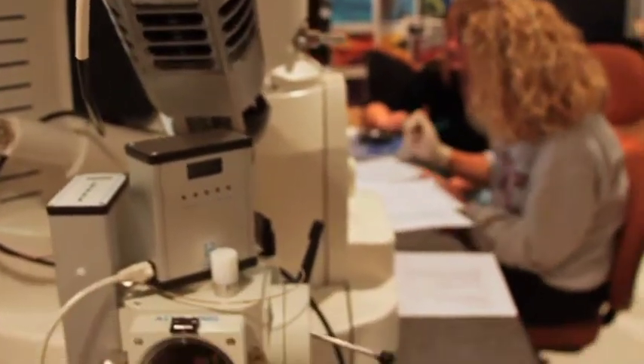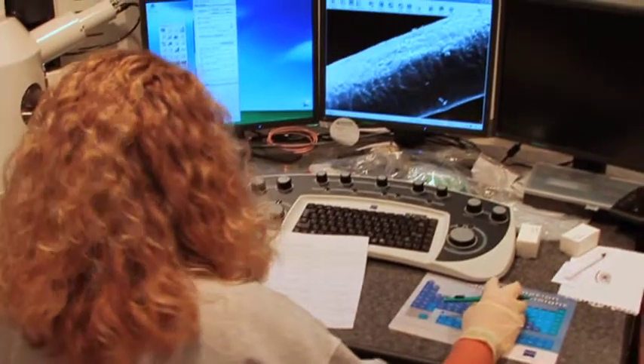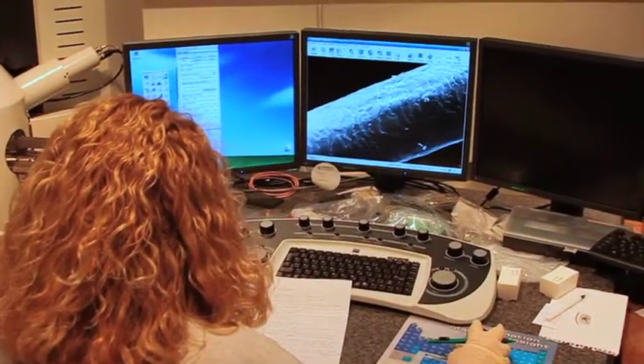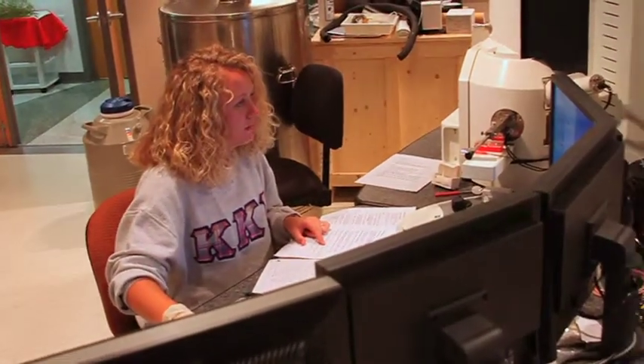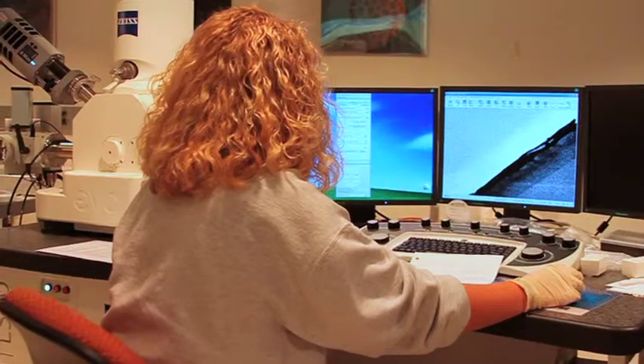While traditional light microscopes magnify objects up to a thousand times, electron microscopes typically magnify items up to 400,000 times. Each year, nearly 300 Ohio Wesleyan students use scanning transmission electron microscopes for regularly scheduled courses and additional research.